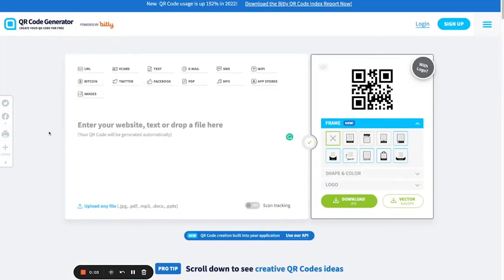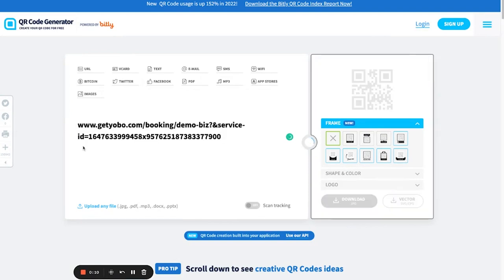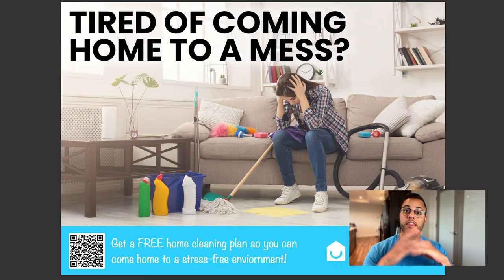Now we're on the QR code generator — this is a free site to use. I'm going to paste in that URL from Yobo, and on the right it's going to generate the QR code. You're going to download this QR code and then put it on your postcard. Whichever platform you use to design your postcard, you can just download the QR code as a JPEG and paste it onto your design. And there you go — that's what the design looks like with the QR code right there in the corner.